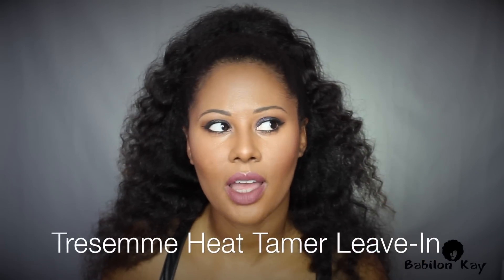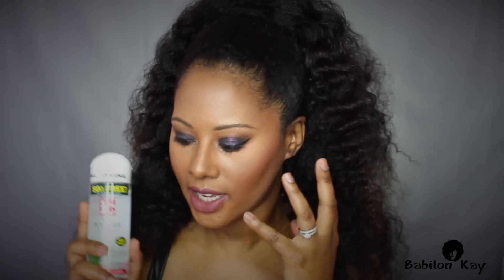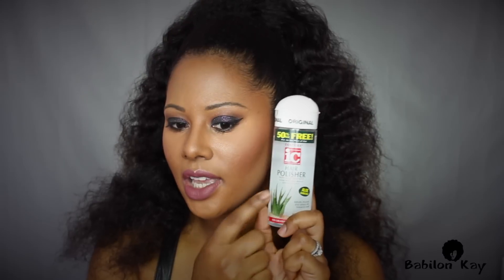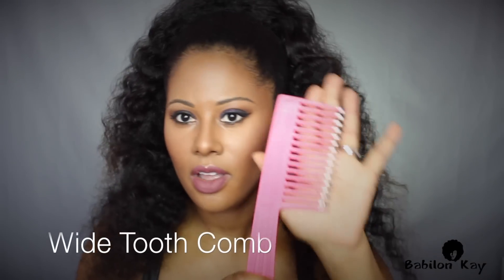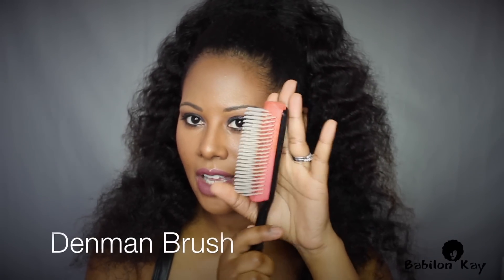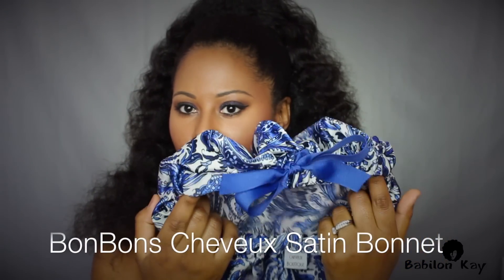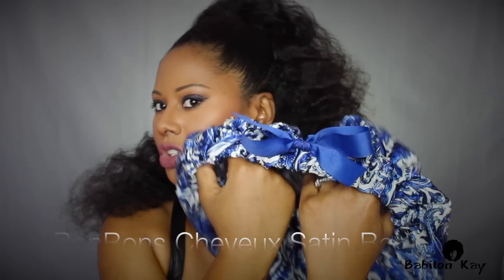I also use the Fantasia ICY Hair Polisher — this makes your hair really shiny without using an oil, very weightless. If you don't want to weigh your hair down but want shine, definitely get a hair polish. For other products, I use a wide tooth comb from Sally's, my Denman brush, satin scrunchies, and a satin bonnet — all from Bonbon Chapeau. I use the bonnets to sleep in, they're really comfortable, super cute, and they last forever.